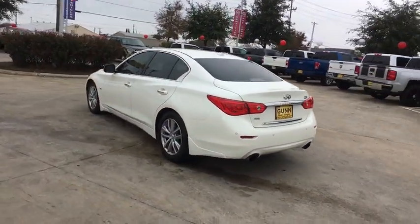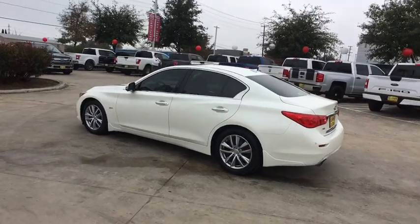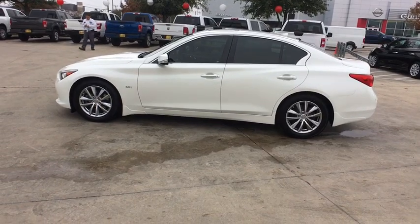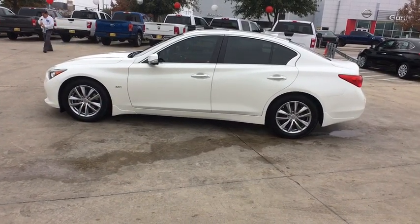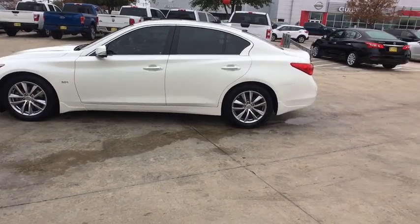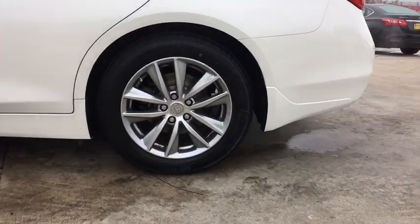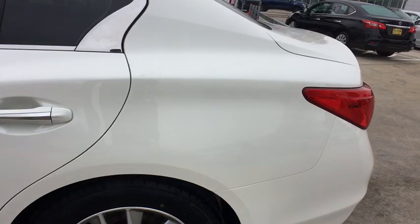The breathtaking performance of the Infiniti Q50 engine leaves nothing to be desired. The engine block is crafted out of aluminum alloy to help reduce weight and increase responsiveness, giving you incredible power and a truly thrilling drive. This vehicle has less than 75,000 miles.